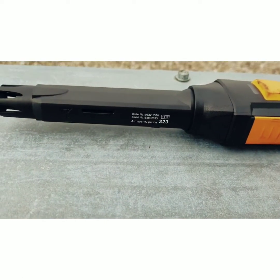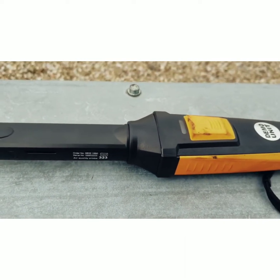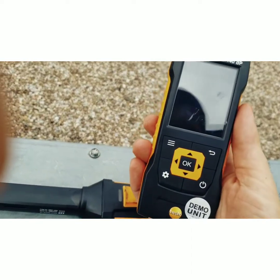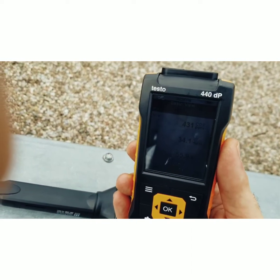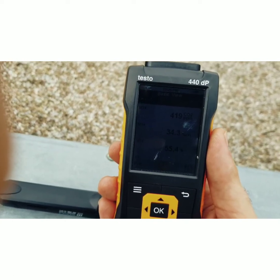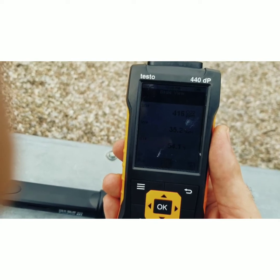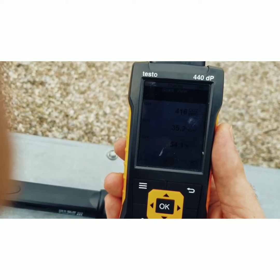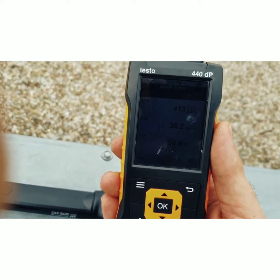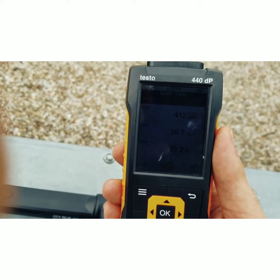So fired up here — I've got the Testo 323 air quality probe. We got our green flash, which means we're connected to our device, the Testo 440. Now we're outside right now and you can see that the CO2 is at 417 parts per million — pretty close to what I imagined. 54 degrees Fahrenheit and 35.7% relative humidity. Let's go inside and take a reading inside.